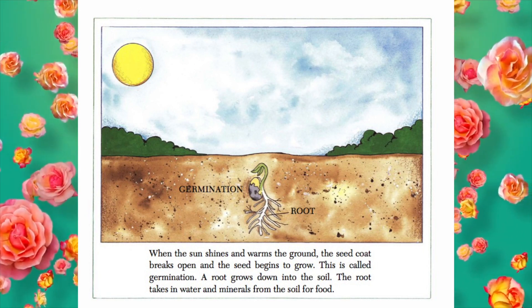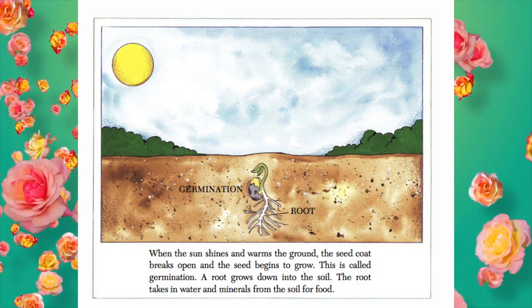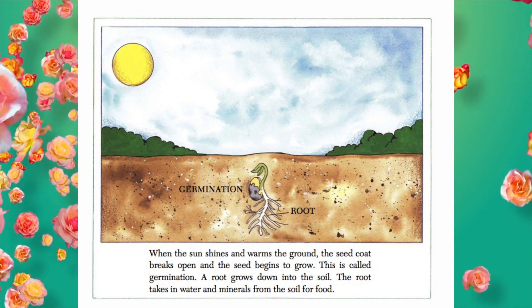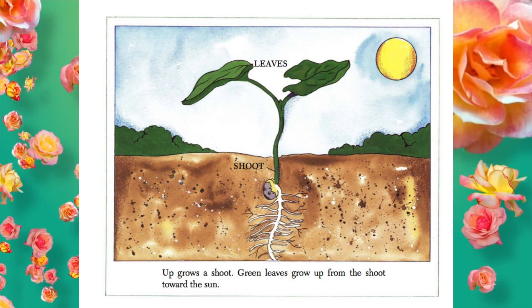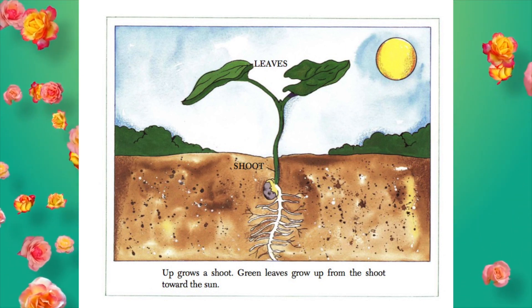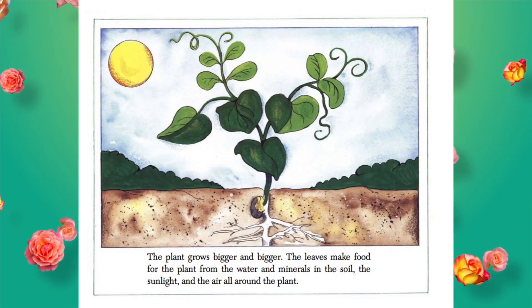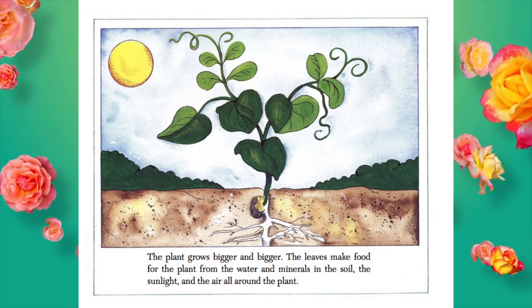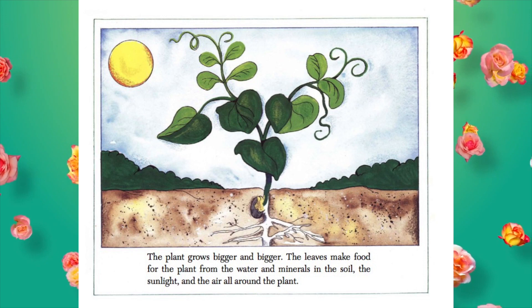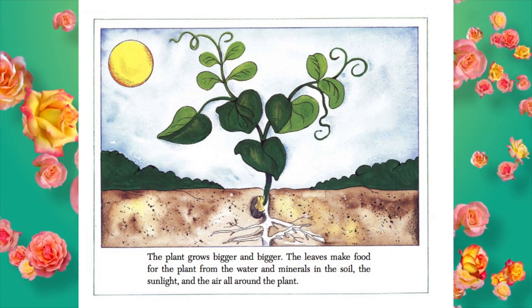A root grows down into the soil. The root takes in water and minerals from the soil for food. Up grows a shoot. Green leaves grow up from the shoot toward the sun. The plant grows bigger and bigger. The leaves make food for the plant from the water and the minerals in the soil, the sunlight, and the air all around the plant.